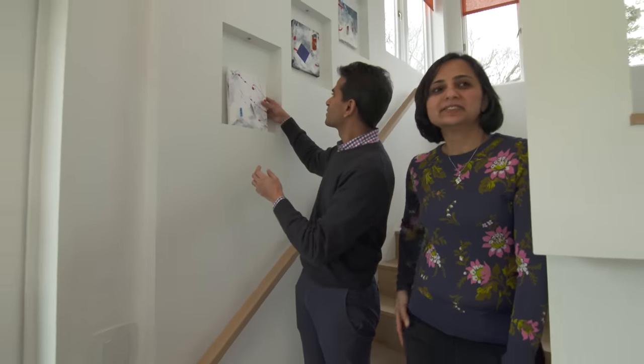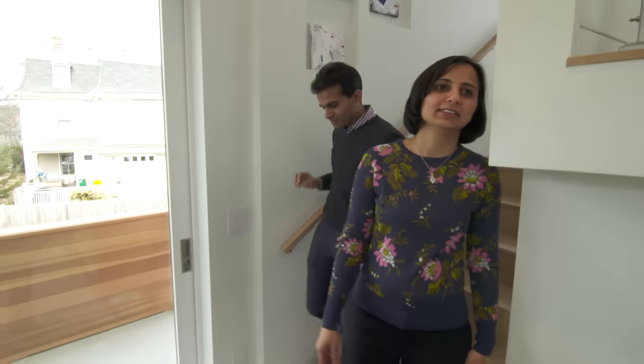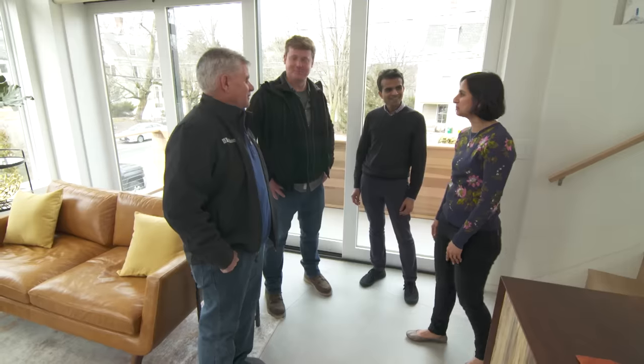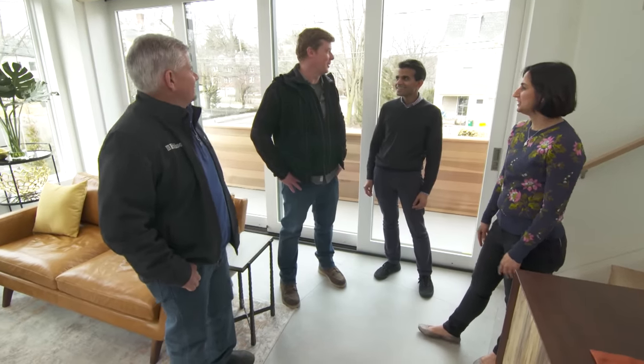The homeowners share their thoughts on the new home. Niha loves it — small spaces but high ceilings and open sightlines to each other. Sunil agrees: all the glass, modern looks, sleek lines, no trim work.